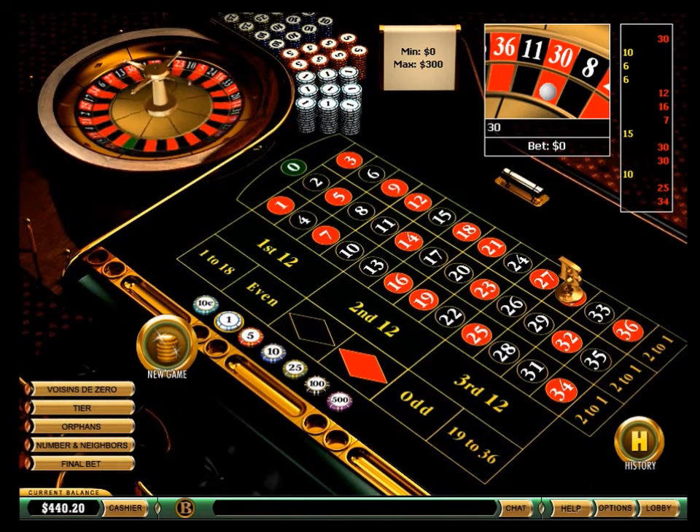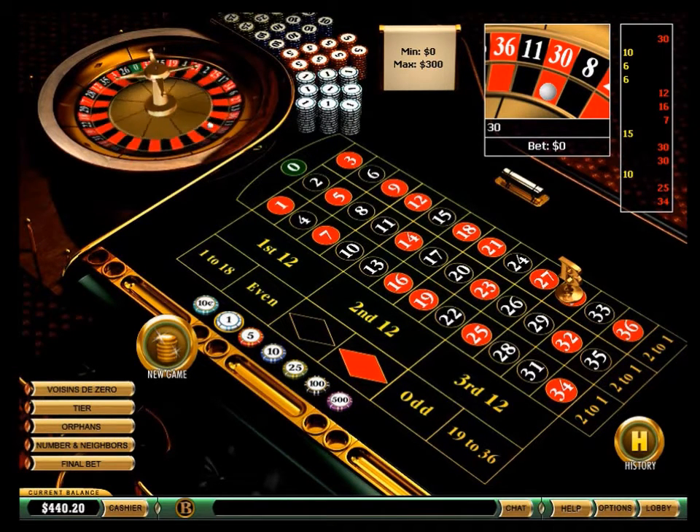This is a lucky roulette game. The wheel spins went on a very lucky way for me on this roulette game.